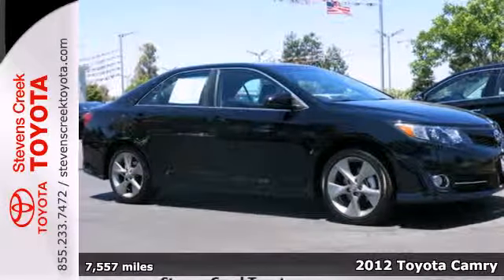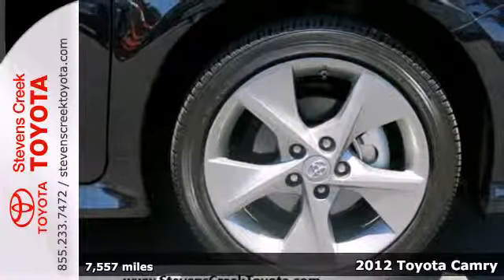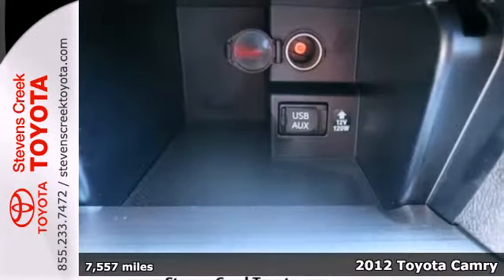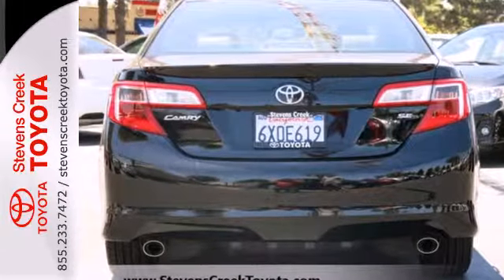Here's a 2012 Toyota Camry. This vehicle will make traveling more economical and enjoyable for you. It comes with the conveniences of air conditioning, a CD player with MP3 decoder, cruise control and rear window defrost.